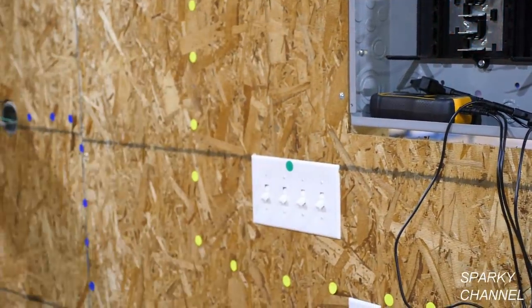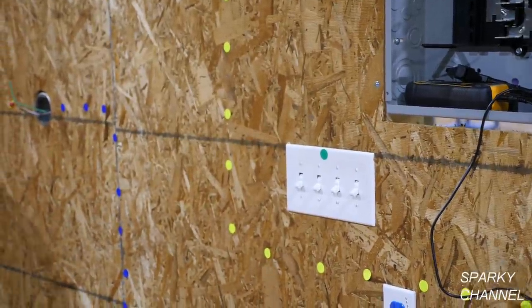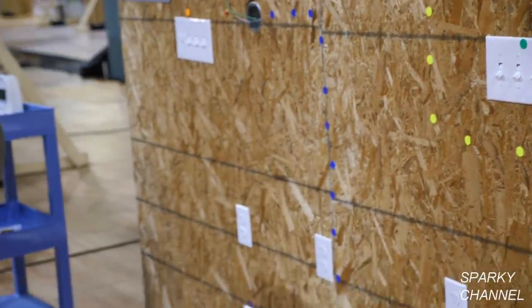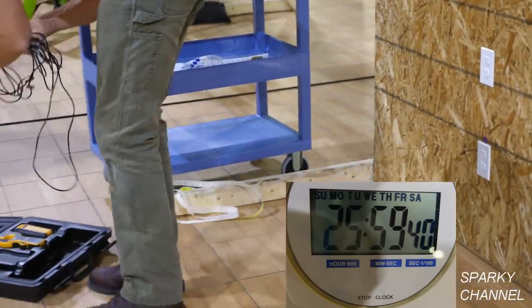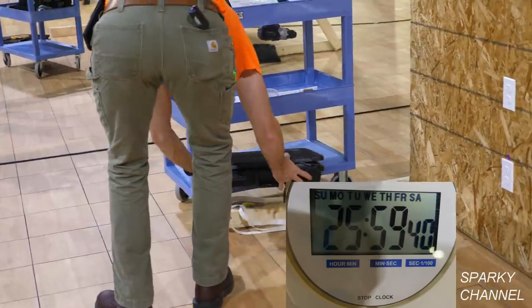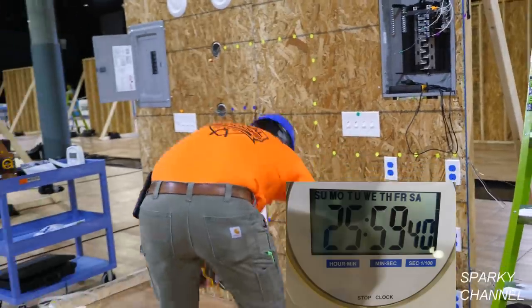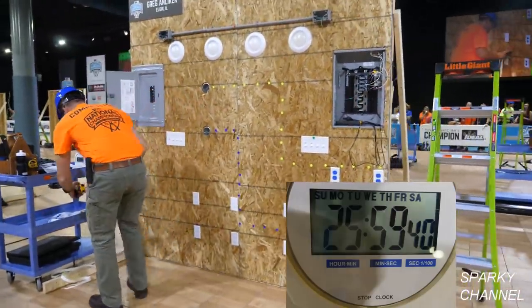Greg has put the green stickers on the affected wires and he put a green sticker on the switch. I believe he was supposed to put the green sticker on the actual light. Greg hit the timer — he's done with this competition and he's cleaning it up a little bit.